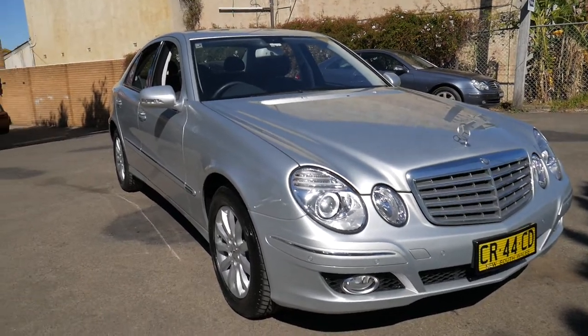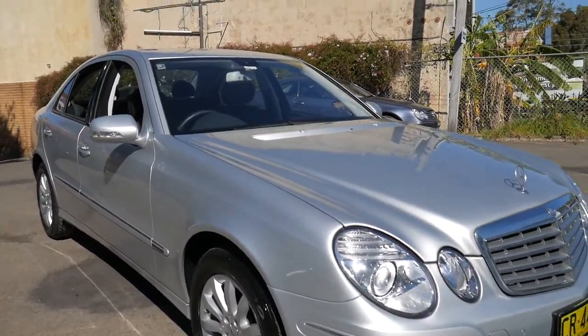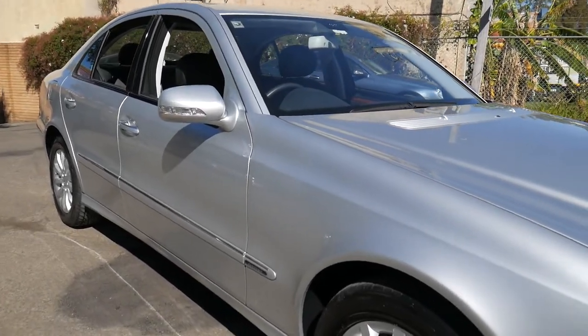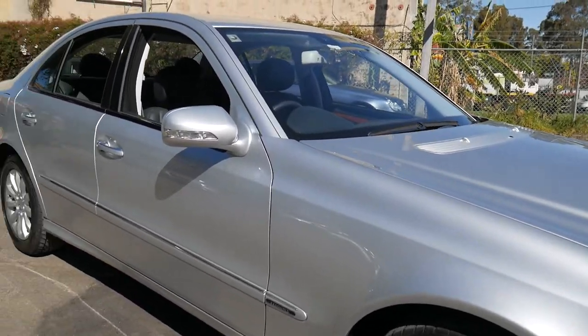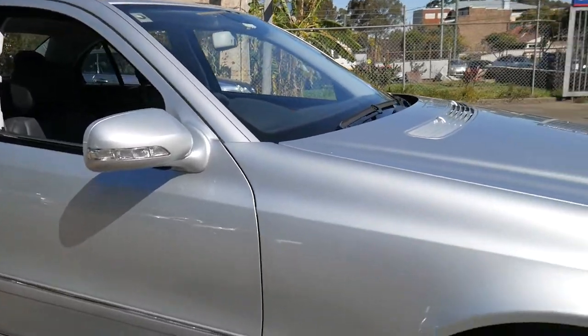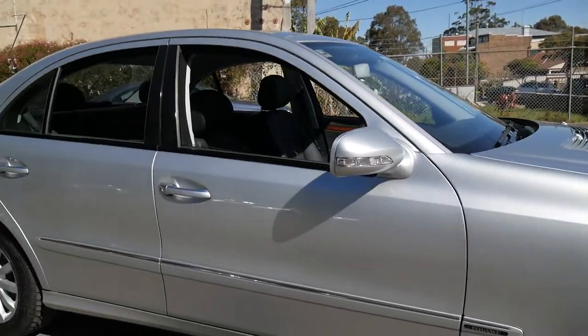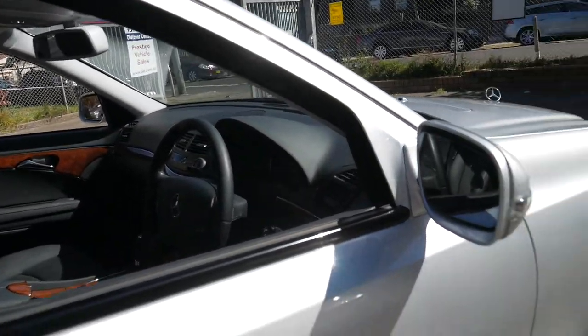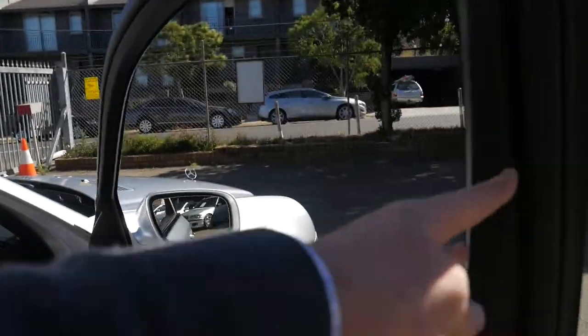What an unbelievable car we have here. It's a 2006 Mercedes-Benz W211 E280 Elegance with, wait for it, 16,000 kilometres from new. It's a one-owner car — the owner had another car with only 8,000 kilometres from the same era. It's a very special car.